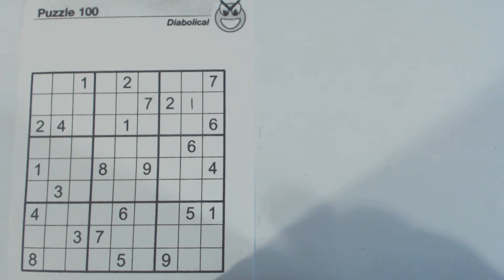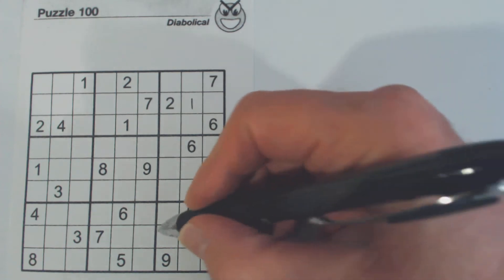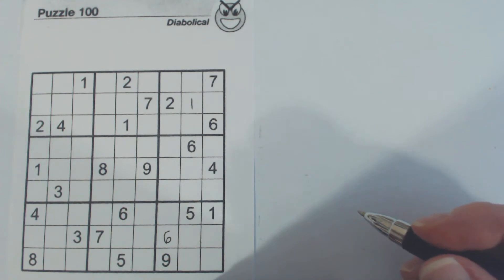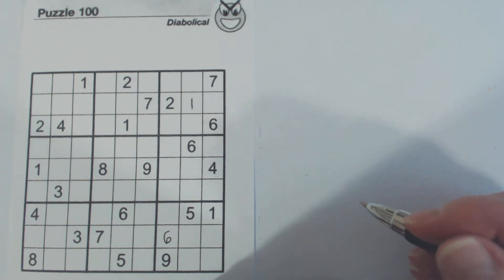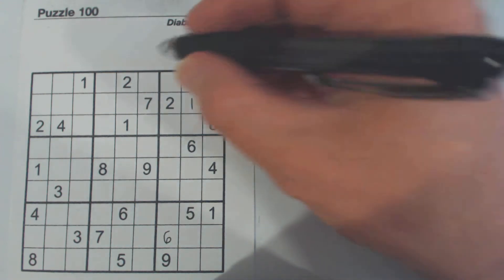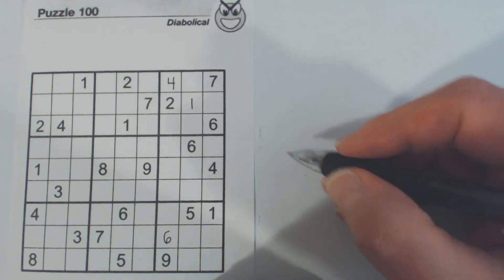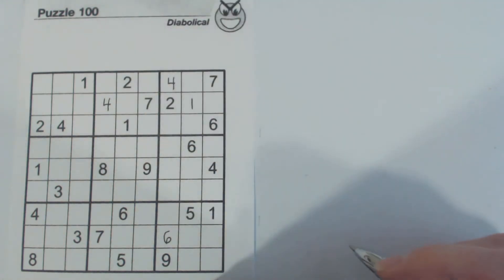All right, let's get started on the quiz. Just make sure you understand why I place each number when I place it. And then the quiz is done. Thank you.